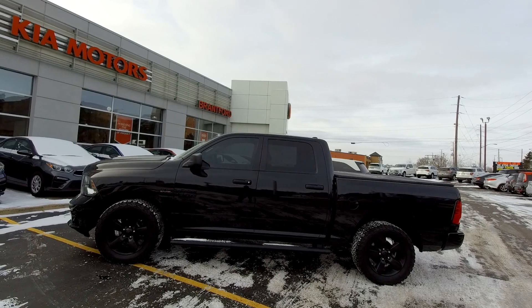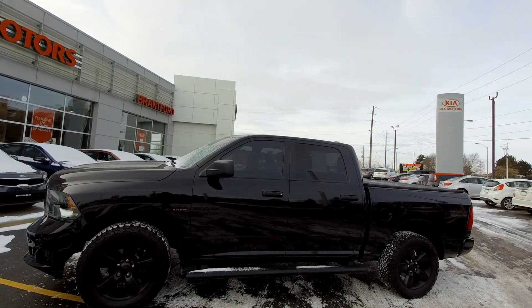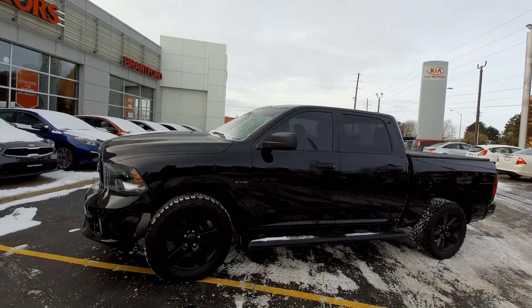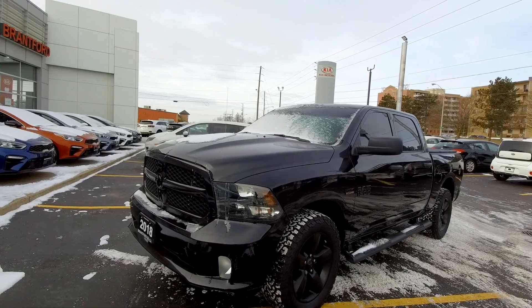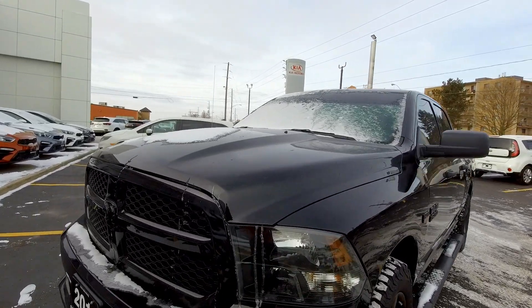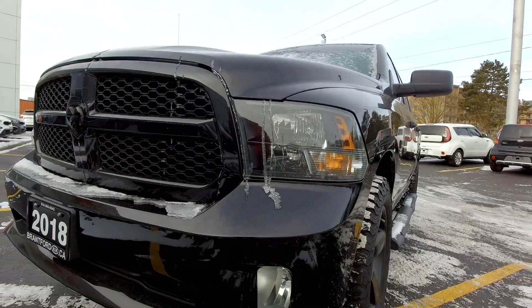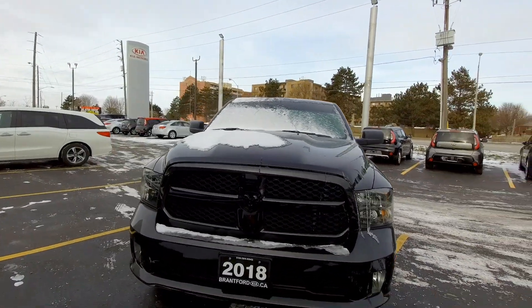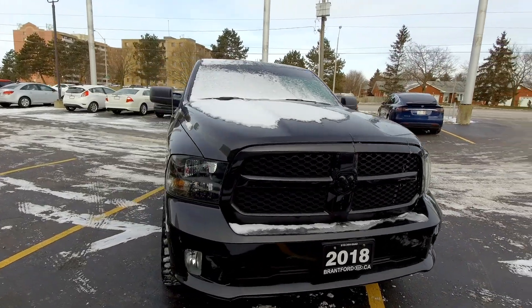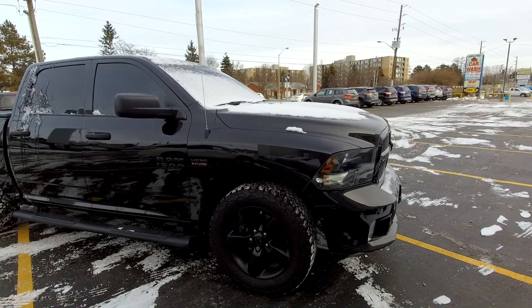Black is the absolute worst colour to film, but as we're going around the truck I'll show you as much as I can. I drive a pickup truck and I always call it a car by accident — I will do that in this video and I'm sorry. So why are we selling trucks at Bramford Kia? We have a full line of new vehicles, but we don't have pickup trucks. So we always carry a bunch of relatively new pickup trucks in our used lot, and that way we have a full line of vehicles. If you're thinking of buying a minivan, maybe you could buy this instead.